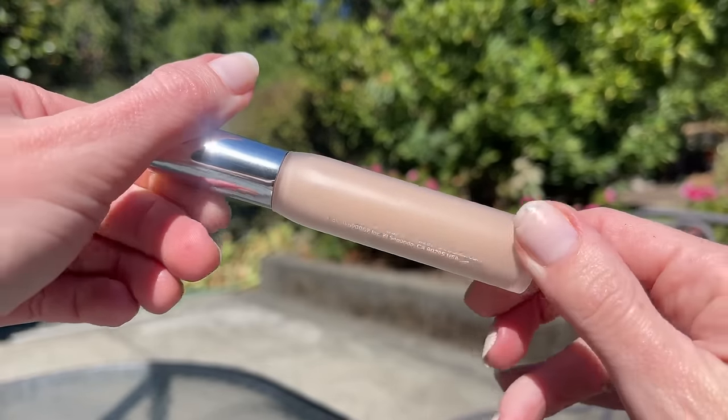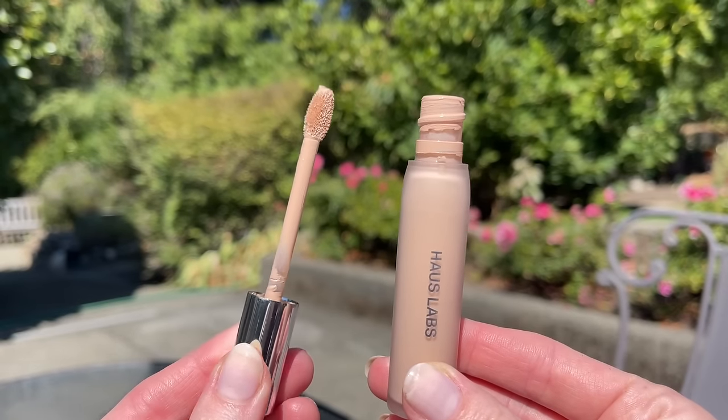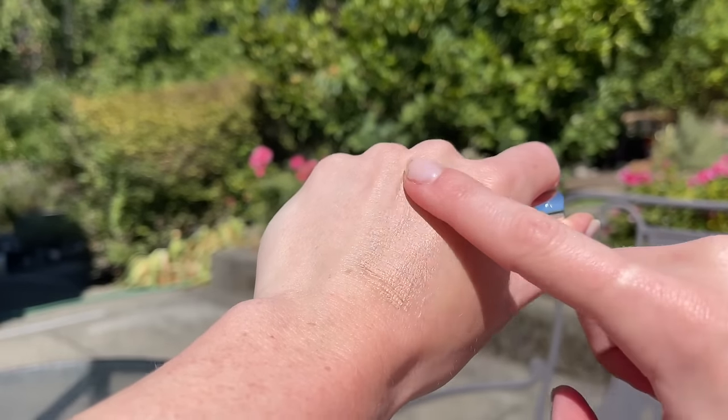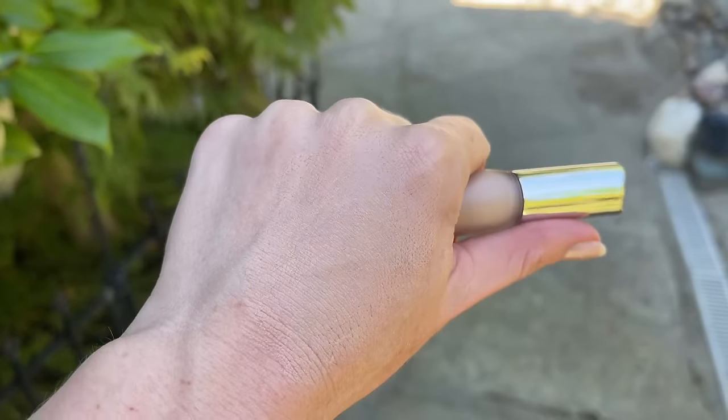Let's go back to complexion products. I'm wearing the House Labs Triclone Skin Tech Hydrating and Depuffing Concealer in shade 12 Light Rosy. If you missed my previous video on all the new concealers — House Labs, Makeup Forever, Makeup by Mario, Tower 28, Live Tinted compared to my beloved Fit Glow — check that out for a very in-depth review with swatches in five different lighting angles. This is $32, and the website says it's a clean, lightweight, long-wearing, non-comedogenic concealer that visibly blurs, brightens, and conceals with medium buildable coverage that depuffs after two weeks of use. House Tech powered with 20+ skincare ingredients including patent-pending fermented Arnica.